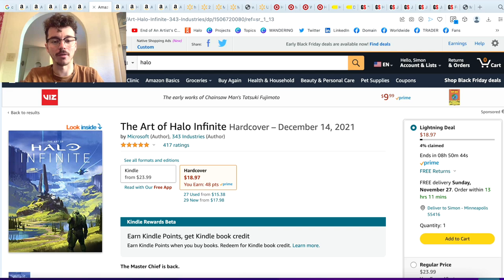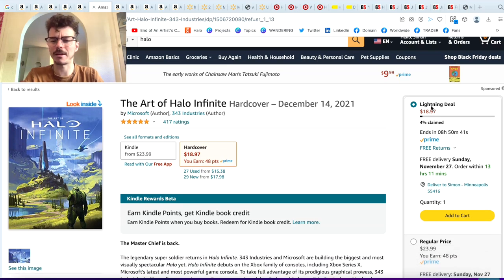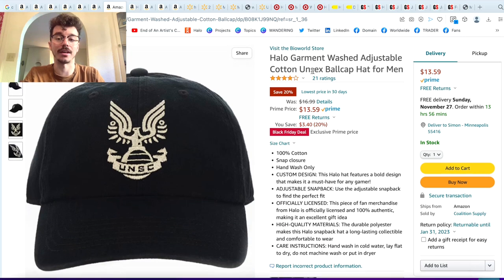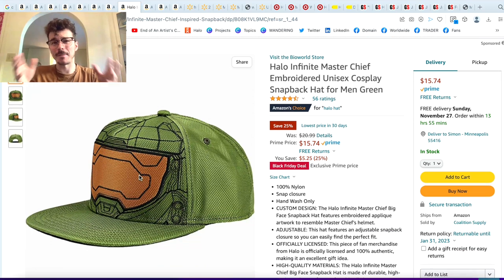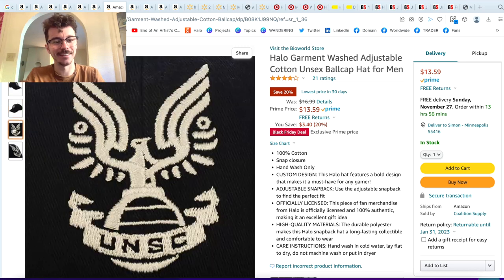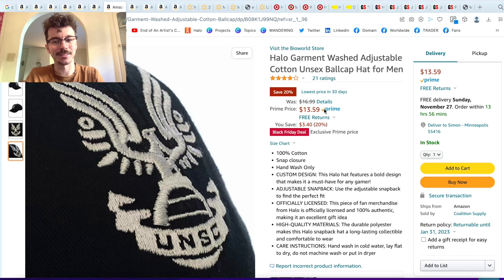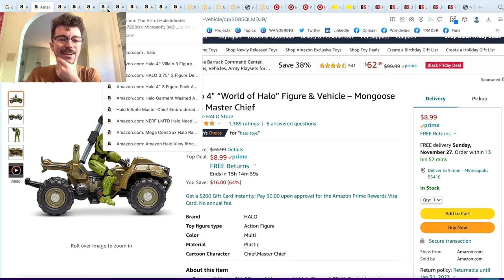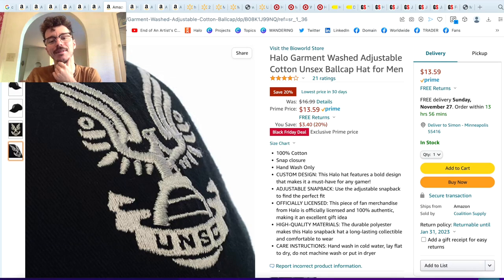We've got the Art of Halo hardcover book for $18. Apparently this is a lightning deal, so there's a percentage of people that can claim it within eight hours — that's awesome. Then there are two caps: a unisex ball cap for $13, which is a great Black Friday deal. I would never personally wear a Master Chief helmet in my apparel, but this embroidered one — I'm very tempted to add to cart. I think I might get the Mongoose and the baseball cap. $13 for a cap is decent and it looks very high quality.